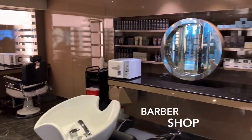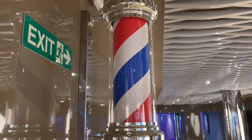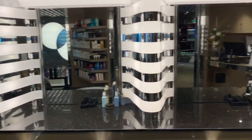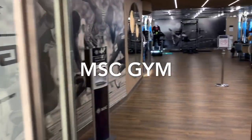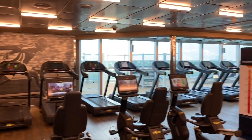A visit to the spa isn't just about feeling your best, but looking it too. So why not take advantage of the services offered by either the onboard barber shop or hair salon, found just outside the Aurea Spa reception. For those who crave something a little more energetic, there's a fully equipped gym found right next door to the spa.